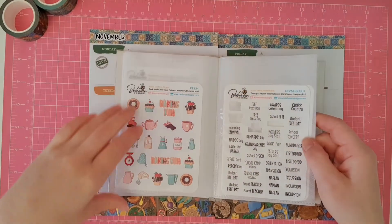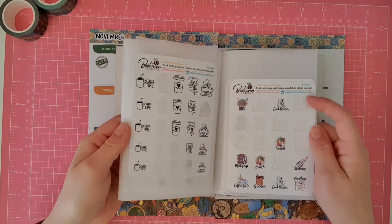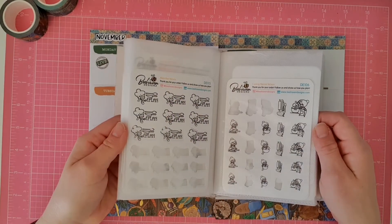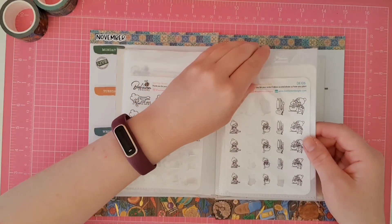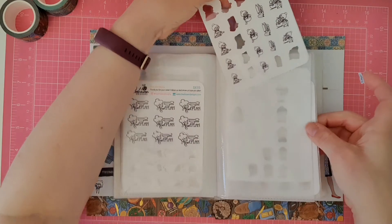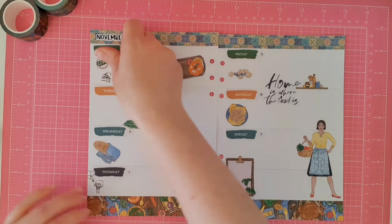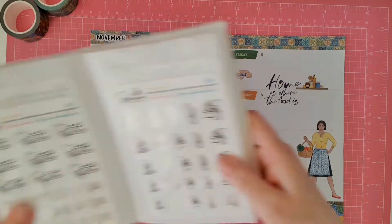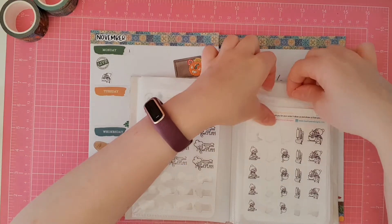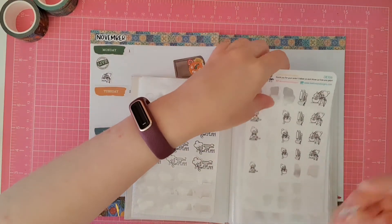My daughter has a swimming carnival this week. I think we may have another sticker we can use. I know it's not a Thermomix in the picture but we're going to pretend it is. Based on the Australia Post tracking I reckon it's going to come on Monday, so I'm going to pop that right there — because let me tell you, when that baby arrives, that is all I'm going to be doing: playing and cooking.